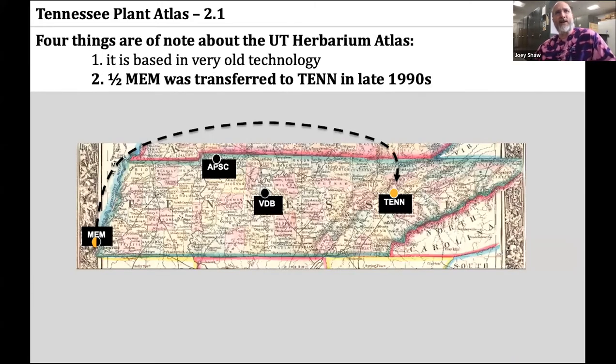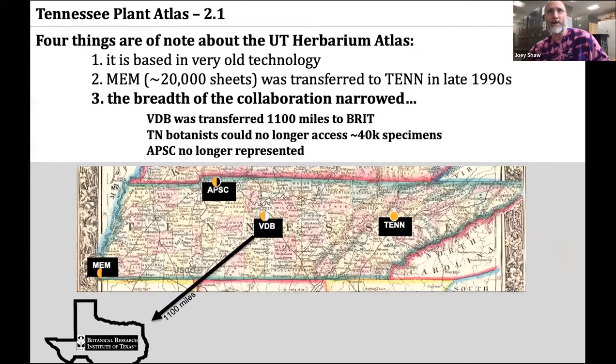The second thing is that in the late 1990s, about half of the Memphis herbarium — about 20,000 specimens — were transferred to Knoxville. That really increased the Knoxville herbarium plant atlas to include some species from West Tennessee that were previously underrepresented.